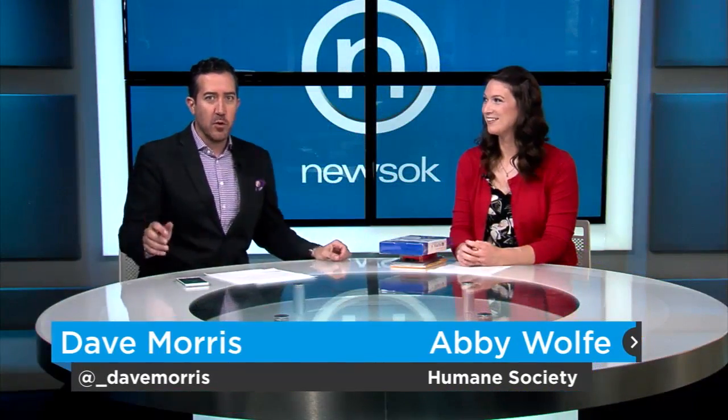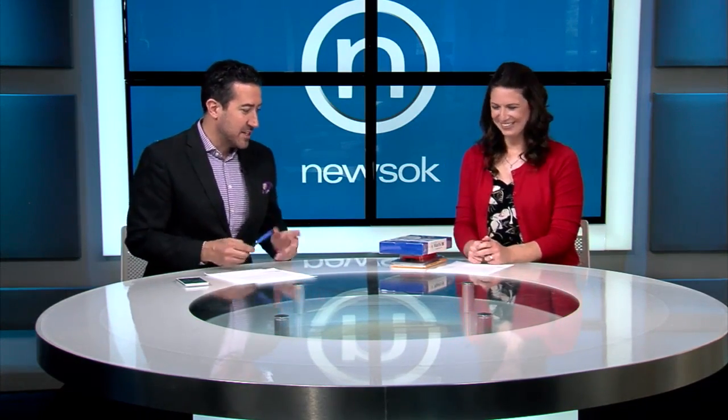It is the holiday season, but what do you get the pet owner in your life? Dave Morris here — it is the Rescue Rundown, joined by Abby Wolf. You have brought no dogs or cats, no puppies or kittens this week, and our lady out front at the desk is severely disappointed. She wasn't going to let me in this morning — she's like, 'Abby, you should really bring in somebody cuddly.'